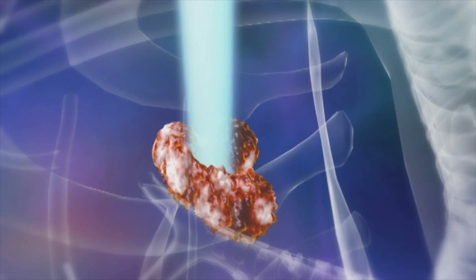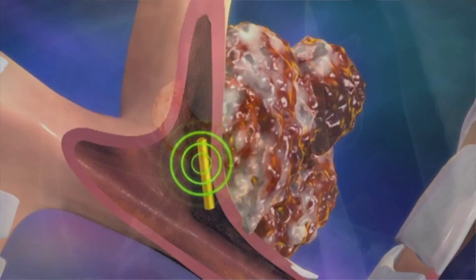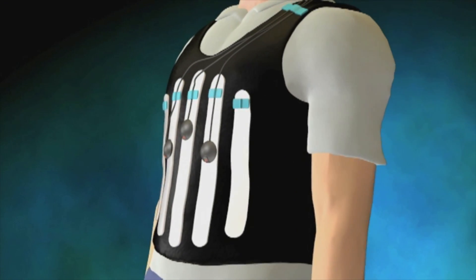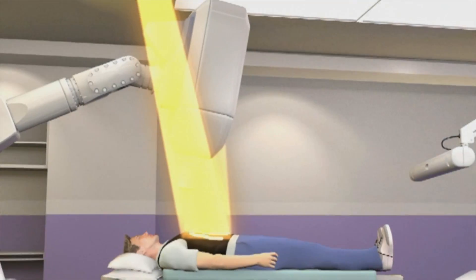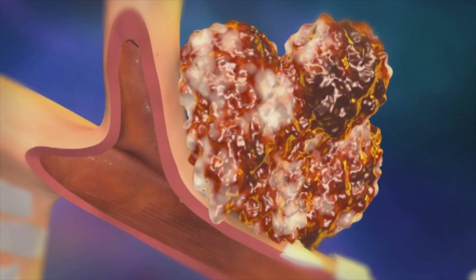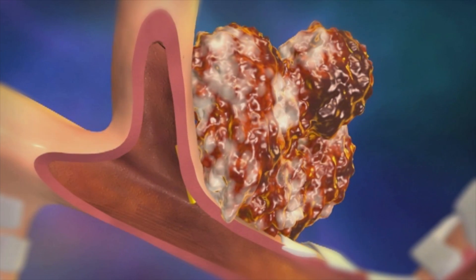The beauty of CyberKnife is that it can track patients' breathing. The patient has the gold seeds inside the lung, and we also place LED lights across the patient's chest. Those LED lights pick up the external movement of the chest, and the machine relates the external movements of the chest with the internal movements of the gold seeds. As the tumor moves, the machine moves as well, in synchrony, so that it can treat the patient and be really precise with the treatment.